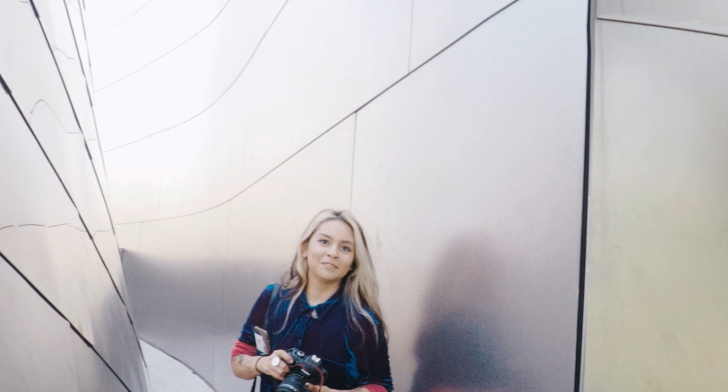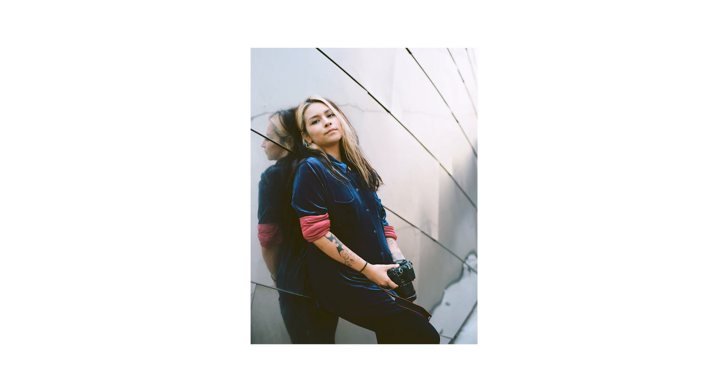Around here is when my GoPro also decided to die, which didn't really help with the morale very much at this point. But too stubborn to call it a wash, and despite not seeing anything that really fit my style at the time, I decided to just shoot some portraits of Cynthia with whatever I had left on the roll.